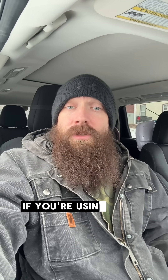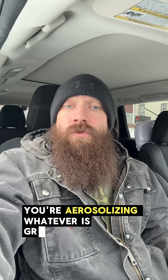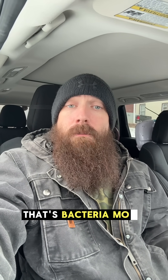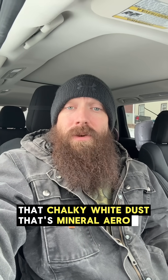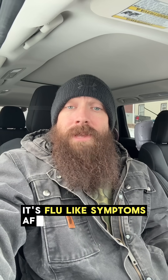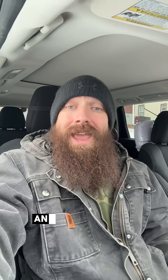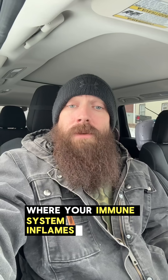Now here's the second problem — it's the humidifier itself. If you're using an ultrasonic humidifier and not cleaning it, you're aerosolizing whatever's growing in that tank: bacteria, mold fragments, biofilm, and if you're using tap water, that chalky white dust — that's mineral aerosol you're breathing. This is where things like humidifier fever come from — flu-like symptoms after inhaling contaminated mists. And in some cases, repeated exposure can trigger what's known as humidifier lung, where your immune system inflames your lungs.